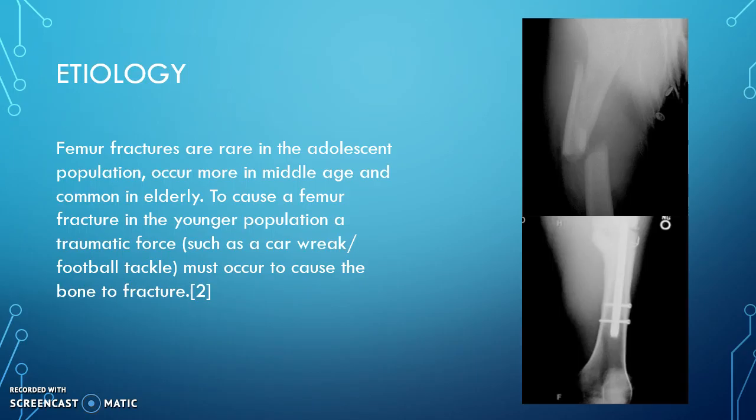Femur fractures are rare in the adolescent population and occur more in middle age and commonly in the elderly. To cause a femur fracture in the younger population, a traumatic force such as a car wreck or a football tackle must occur.